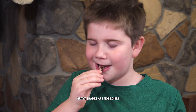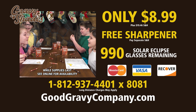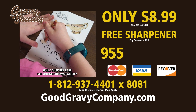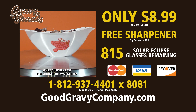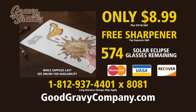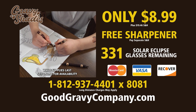Gravy Shades Crayons makes art delicious! To get your own box of Gravy Shades, have your credit card handy and dial 1-812-937-4401 extension 8081, or order online at goodgravycompany.com. This limited time offer for a free Gravy Boat Pencil Sharpener won't last long, so order now by calling 1-812-937-4401 extension 8081 or online at goodgravycompany.com.